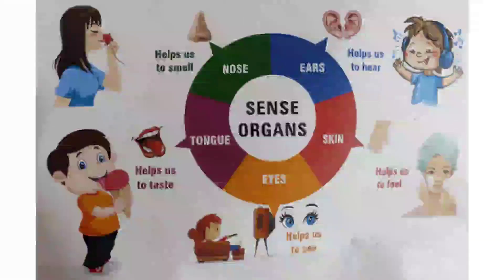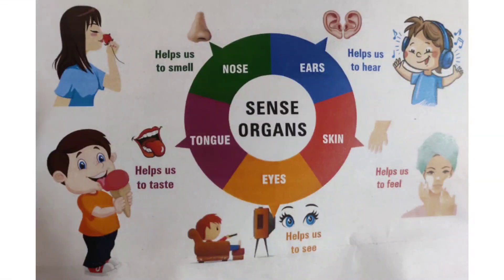The features of sense organs: nose helps us to smell, tongue helps us to taste, eyes help us to see, skin helps us to feel, and ears help us to hear.